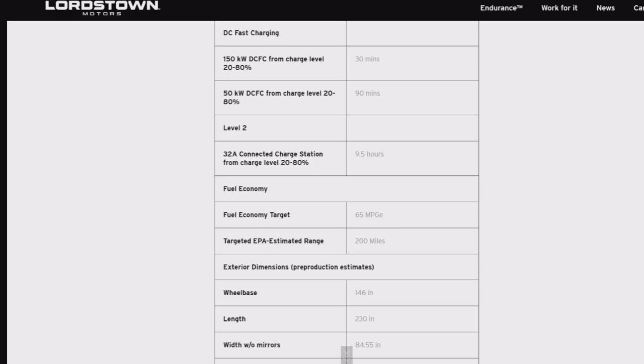We've got a 10 MPGe difference and a 50-mile range difference. The range on the F-150 Lightning Pro standard model is 230 miles — the old Endurance range of 250 miles was 20 miles further than the Lightning.